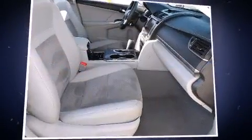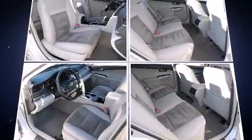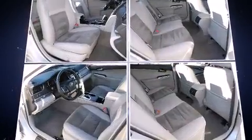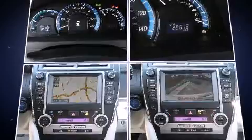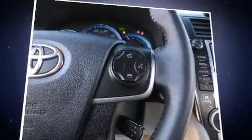Toyota also prioritized safety and security by including traction control, brake assist, a panic alarm, and four-wheel disc brakes with AVS. Comprehensive safety includes row curtain airbags and stability control.